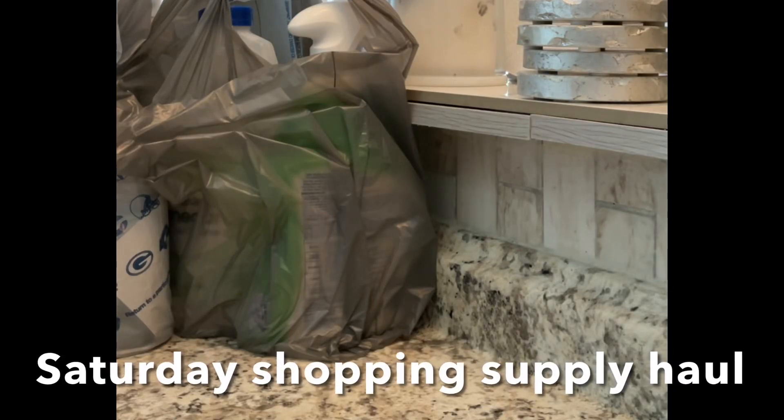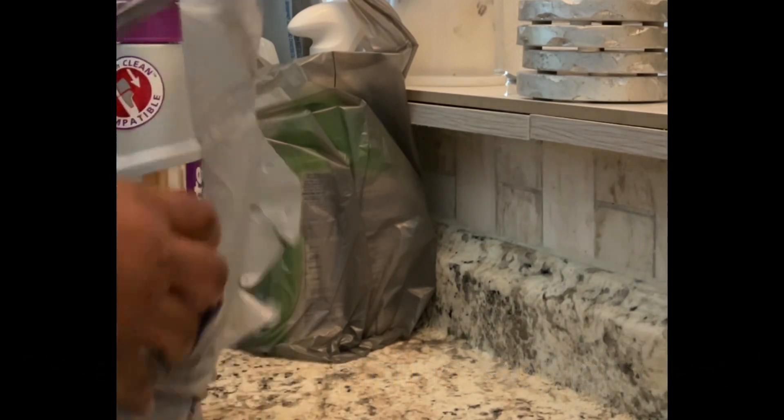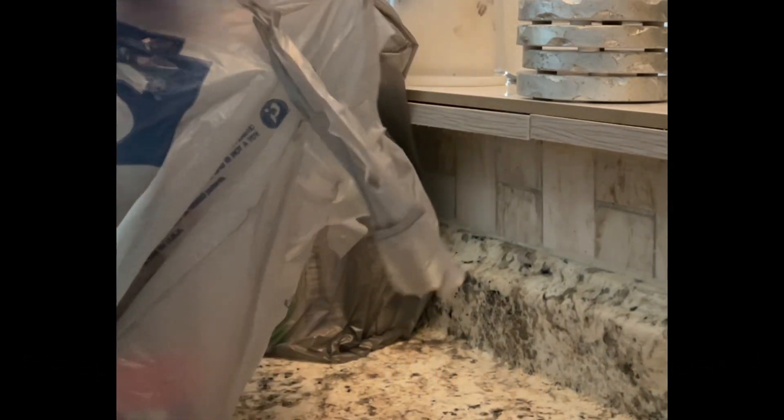So every now and then, you need to make just a quick run to the store and pick up a few items. And today, it was one of those days.